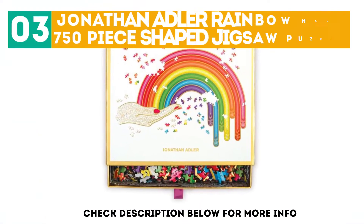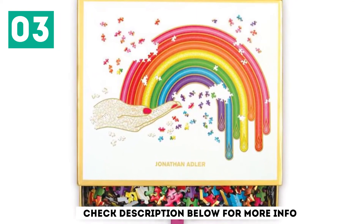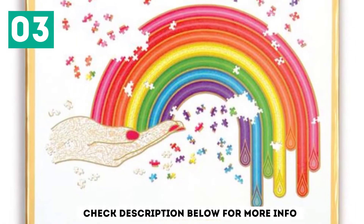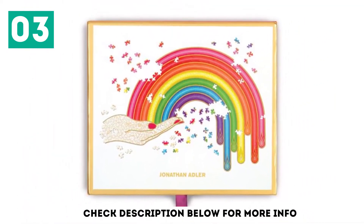At number 3: Jonathan Adler Rainbow Hand 750-Piece Shaped Jigsaw Puzzle. See the rainbow with this Jonathan Adler puzzle. This jigsaw is so chic, you won't ever want to put it back in the box.